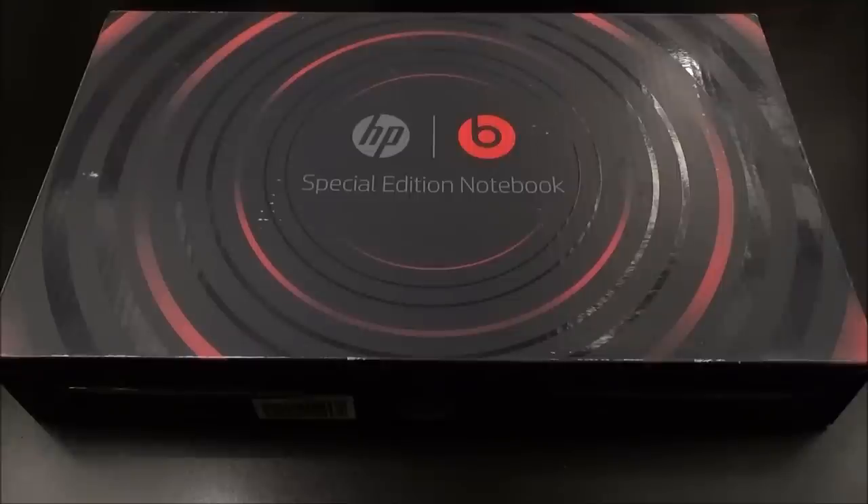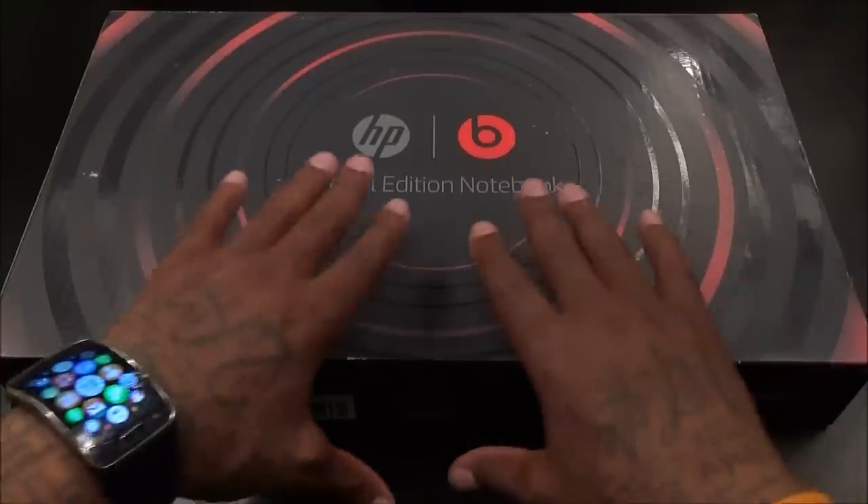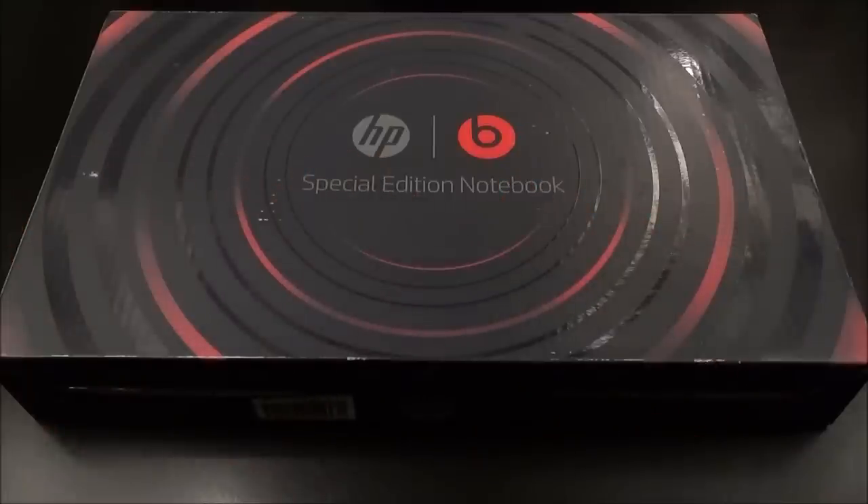What's up everybody, it's your boy Floss back again with another video. Today we're gonna take a look at the HP Pavilion special edition laptop featuring Beats Audio. This is kind of hot right here.